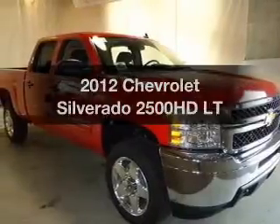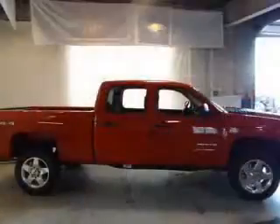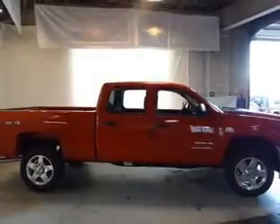Get noticed in this 2012 Chevrolet Silverado 2500 HD. Find everything you want in a ride under one roof.